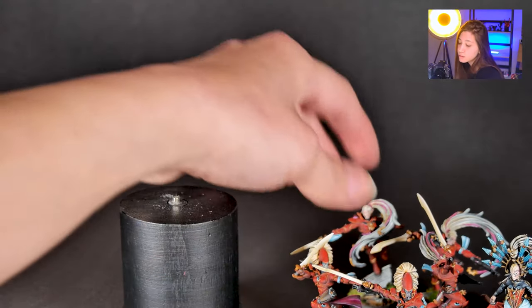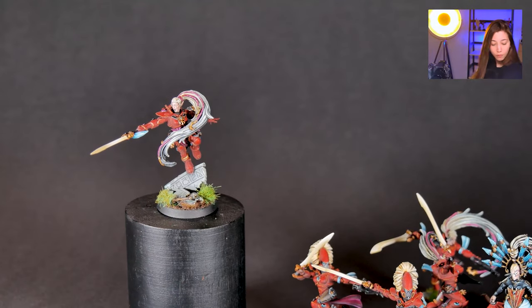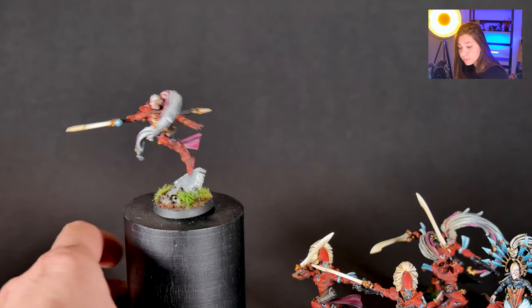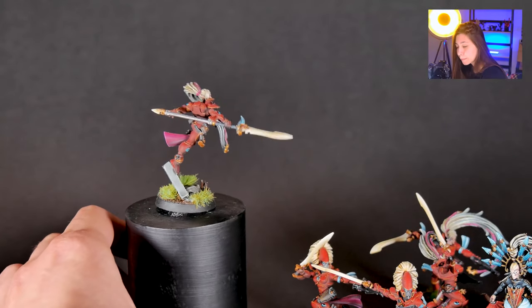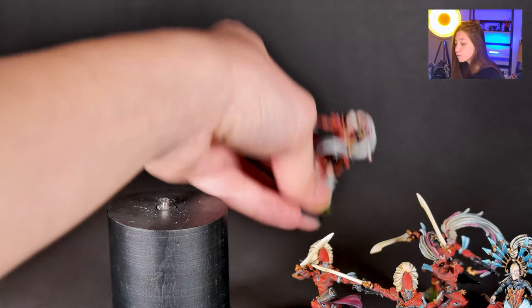And let's see our Howlin' Banshees. We've changed two of them for those without helmets. They have very beautiful hair — it's like a Barbie gone bad. Really cool. He wanted to keep the original maroon color for their skin.